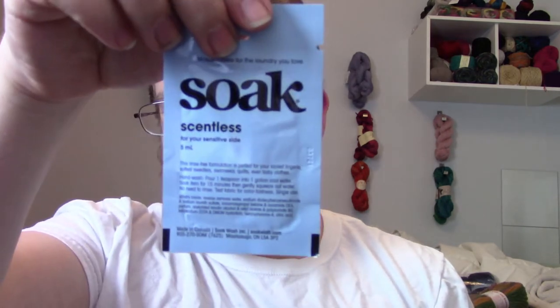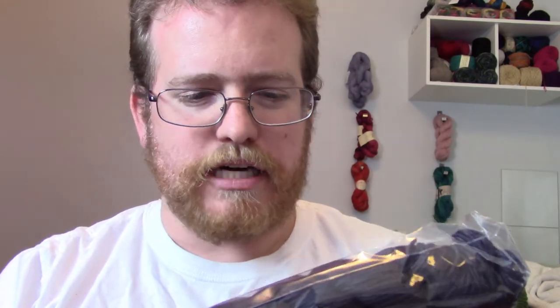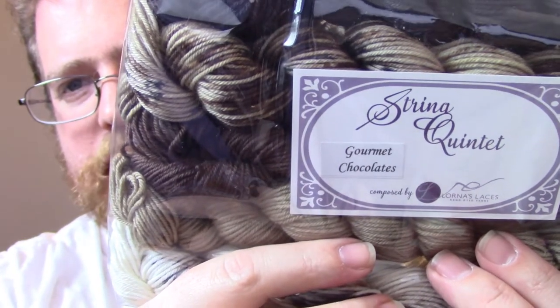There's also some stuff to wash everything with, which is cool. There are five skeins in here — it's called the String Quartet, and I believe that's the company. The colorway is also called Gourmet Chocolate. I'll put all the information in the description below. It looks like a group of mini skeins, probably to do the shawl.